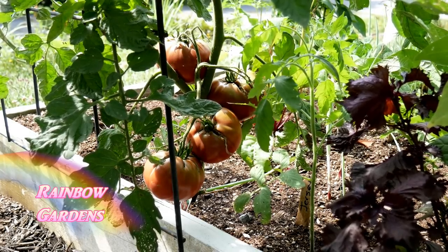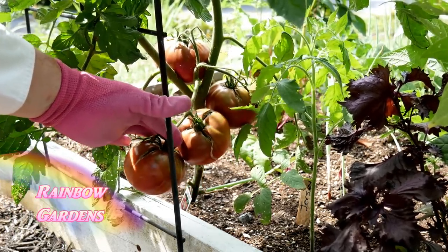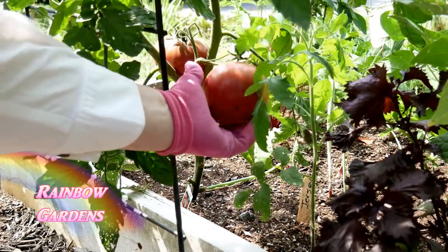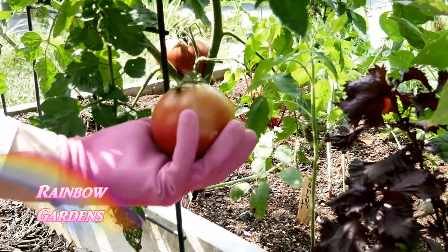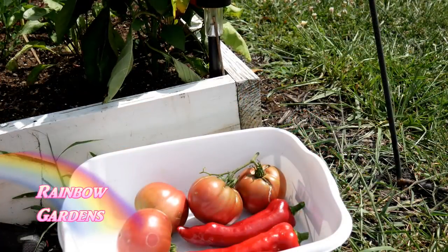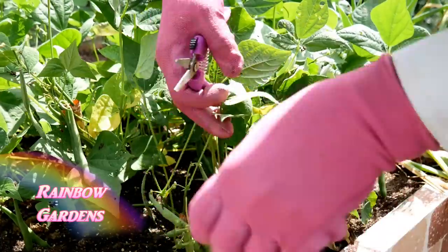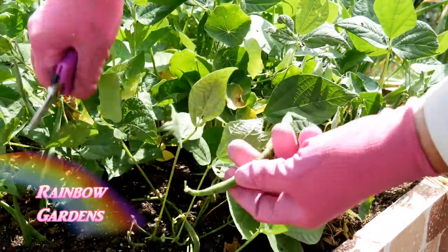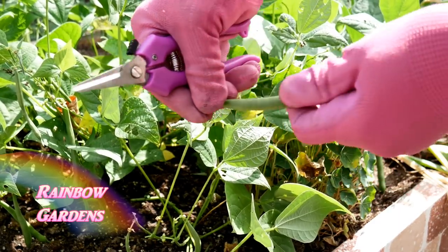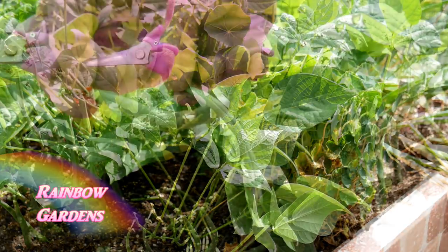I'm going to go ahead and take these tomatoes because they have a lot of cracking and we're getting rain this afternoon — I'll let those ripen up indoors. I do like them to ripen on the vine but under these conditions it's better to bring them in. Whenever I harvest beans I like to use clippers and cut right above the top — I don't like to pinch off the end. They seem to stay fresh longer if I keep the cap on, like a cap on a water bottle. That's how I like to harvest my beans.